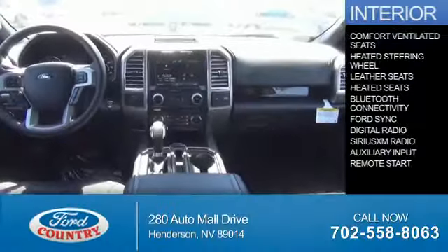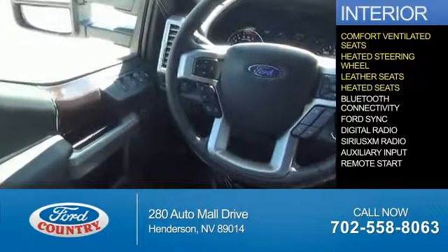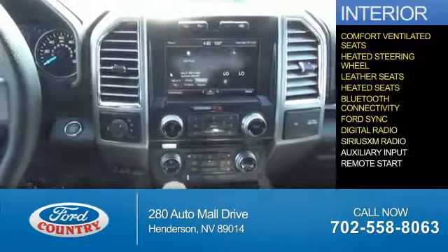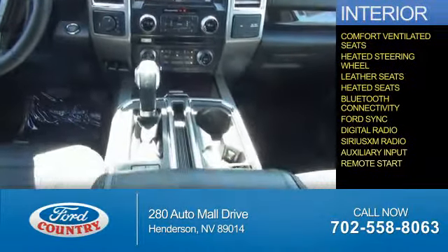On the inside, you'll find ventilated seats, heated steering wheel, leather seats, heated seats, Bluetooth connectivity, Ford Sync voice activation, digital radio, Sirius XM satellite radio, and auxiliary input. Remote start.